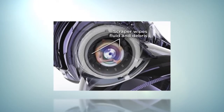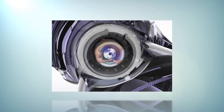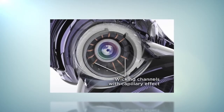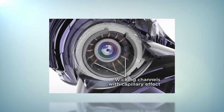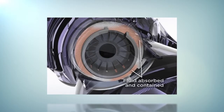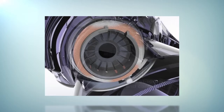The flexible scraper wipes bodily fluids from the endoscope shaft to keep it from entering the Trocar's seals. Wicking channels then use capillary action to draw fluids away from the shaft toward an absorbent ring. The ring catches and contains this fluid so it does not flow into the Trocar cannula.